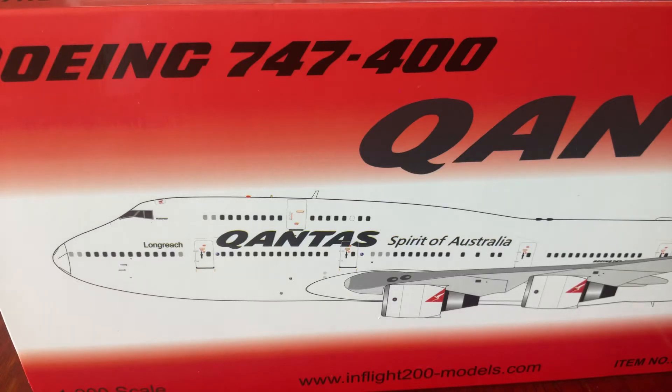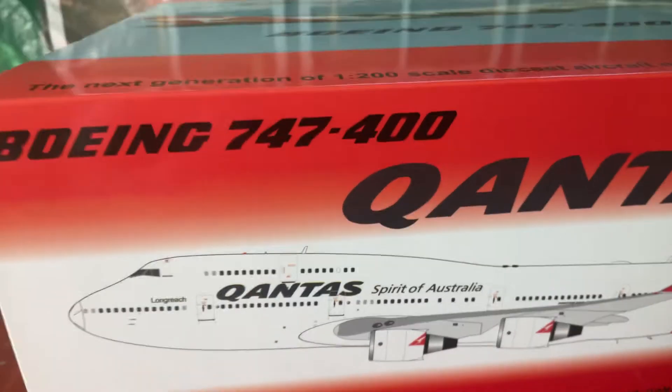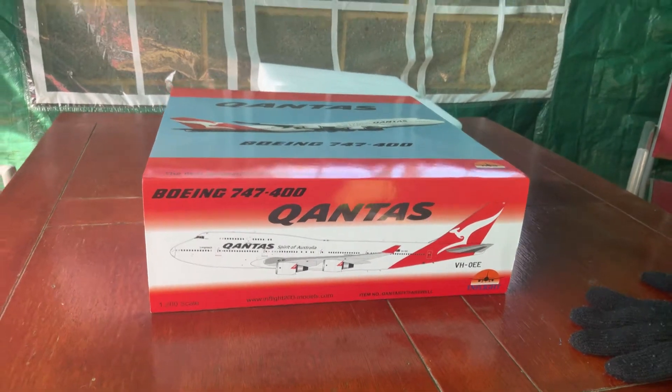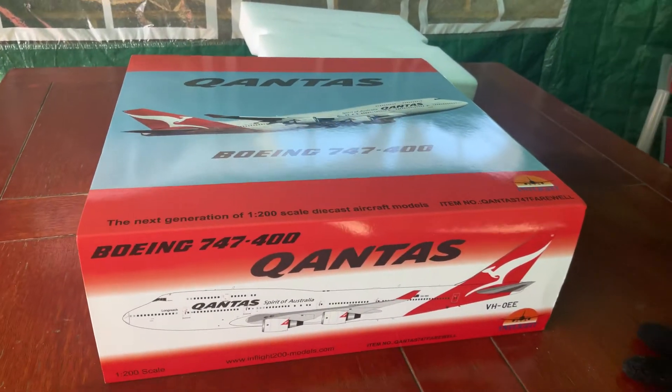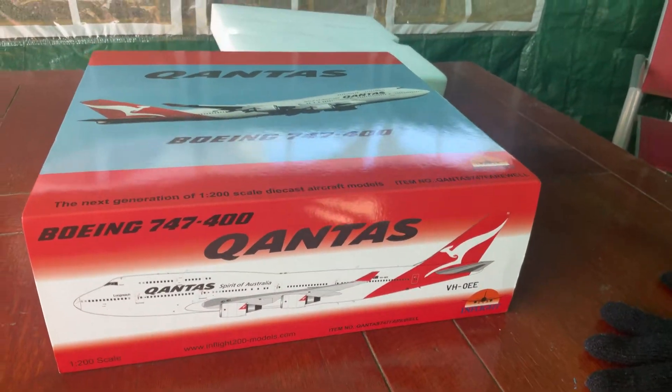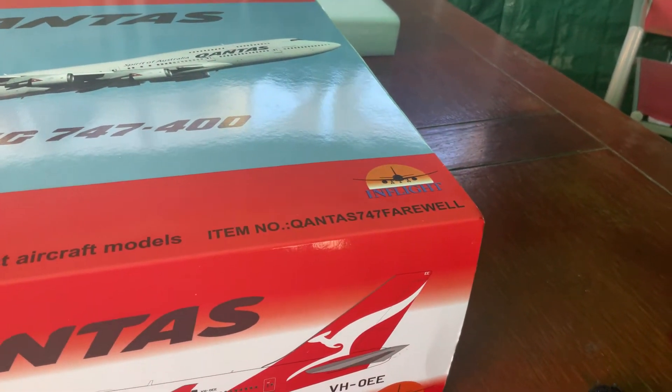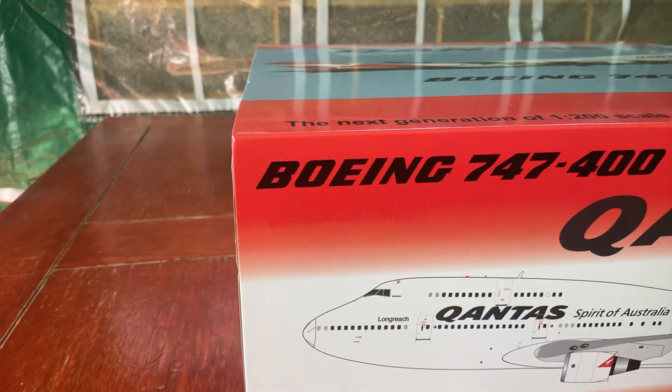Hey, what's up guys, Angelo here. Today we're going to do the complete unboxing of the Qantas Creative Australia 747-400. Beautiful graphics, nicely printed, and the item number is this Qantas 747 Farewell. So let's unbox this model.